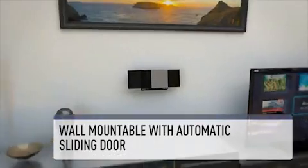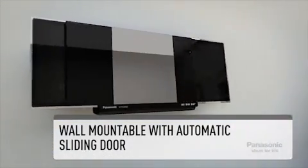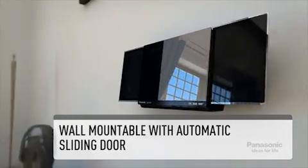Its sleek design is wall-mountable, while the automatic sliding door for iPod, iPhone and CD provides seamless opening and closing.